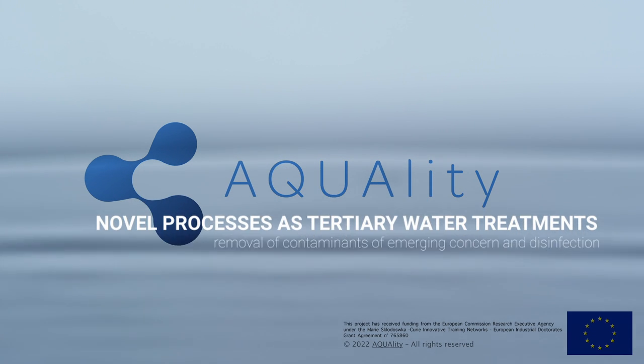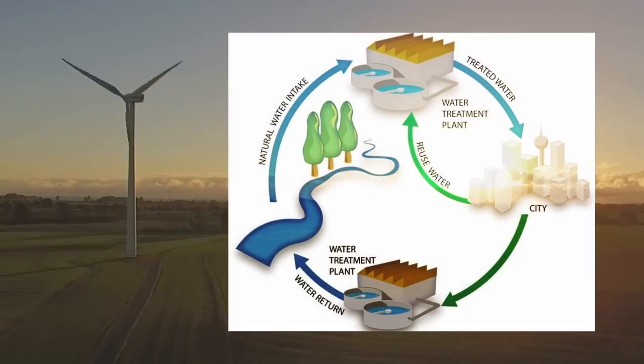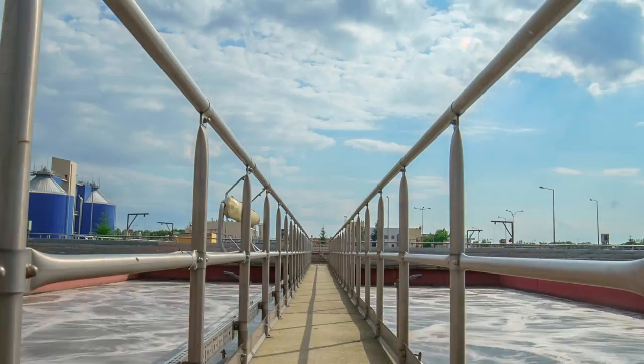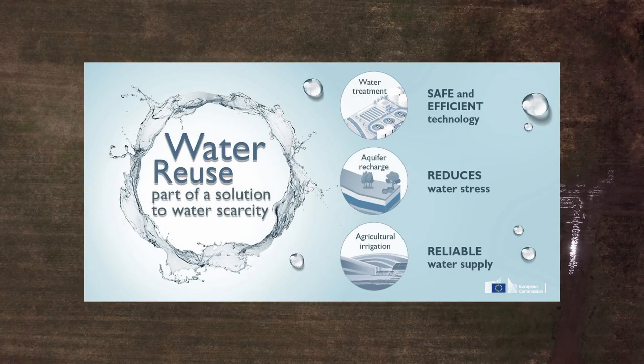Growing water scarcity is now one of the leading challenges for sustainable development. In line with the principle of circular economy, wastewater reclamation and its reuse in different activities, especially in agriculture, have emerged as a viable option to handle the water crisis.